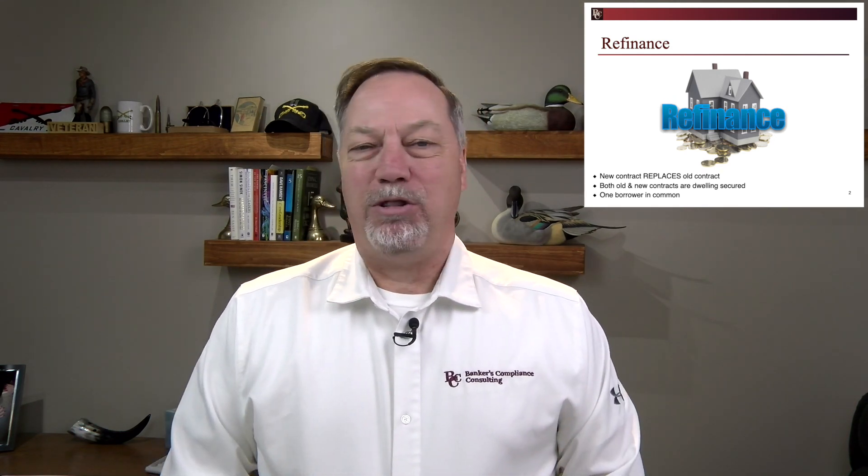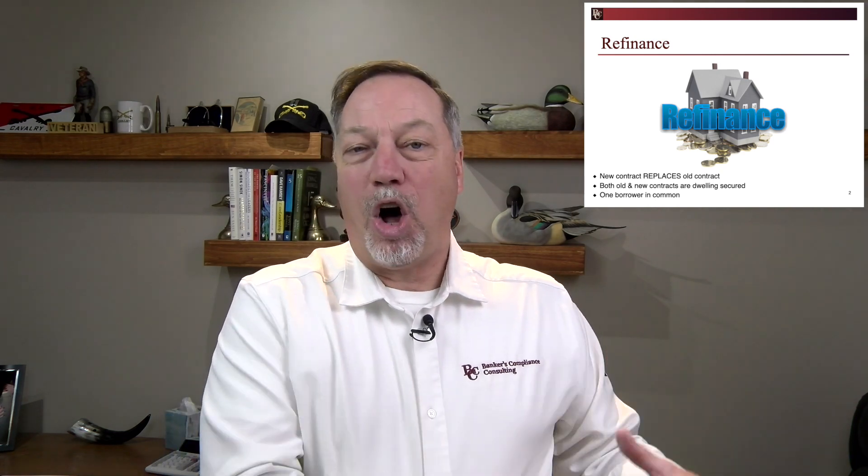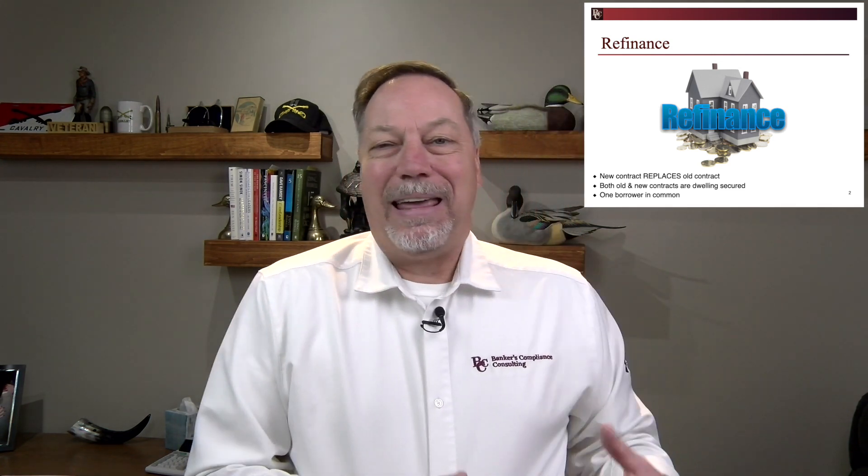It doesn't have to be all the borrowers, but there has to be at least one. Typically we get into some situation where a couple is getting divorced — husband and wife are on the loan, they both own 100% of that house, one is removing the other. So let's say I come in and say I want to refinance my house and now it's just going to be in my name. I was on the old loan and now I'm on the new loan, so you have the common borrower.